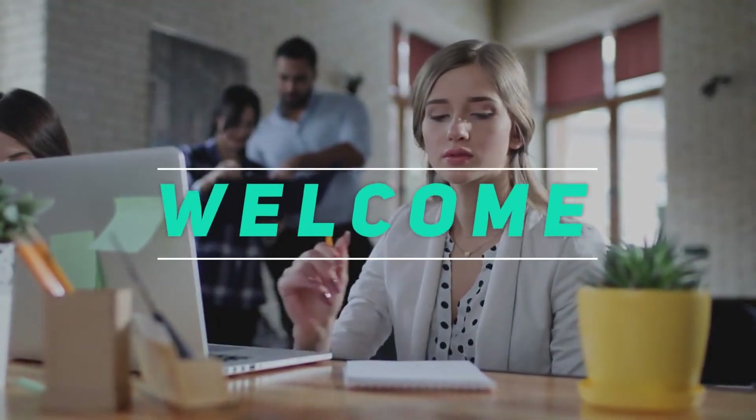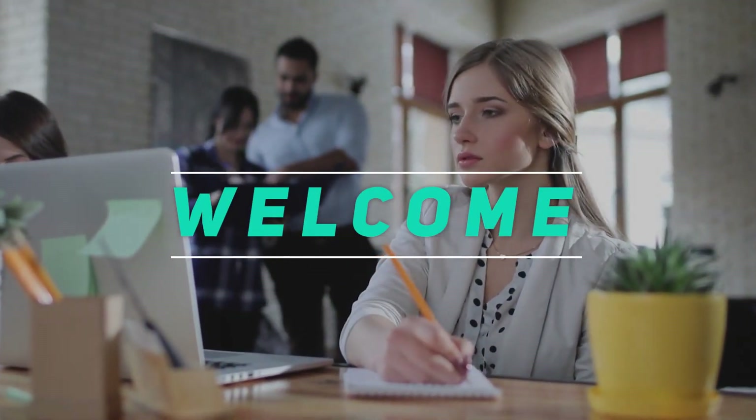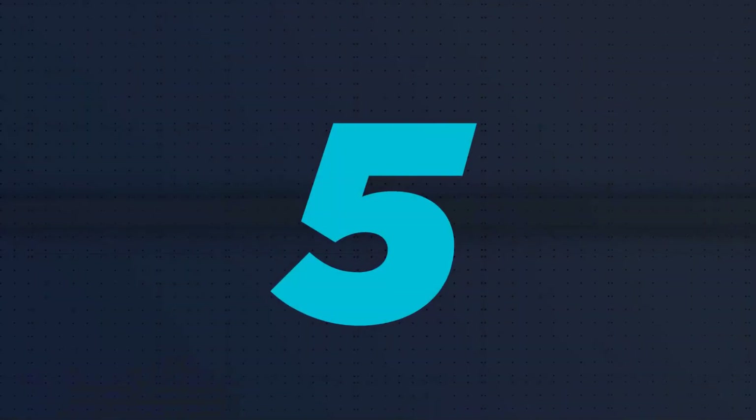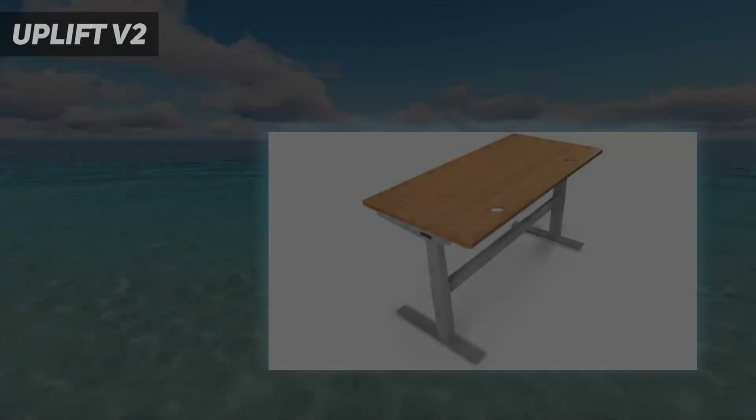Hey, welcome back to my channel. In this video, I'm gonna talk about the top 5 best standing desks. Starting at number 5: the Uplift V2.